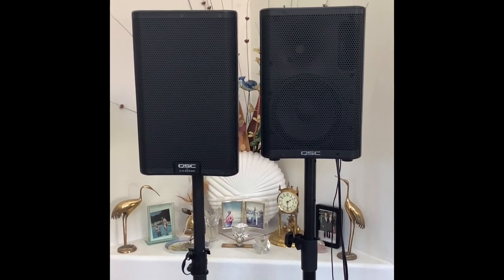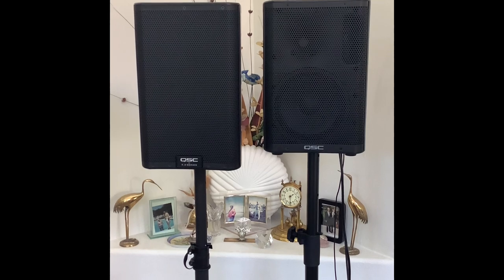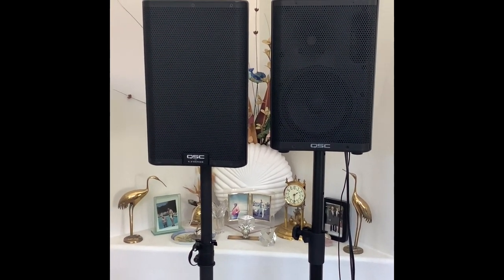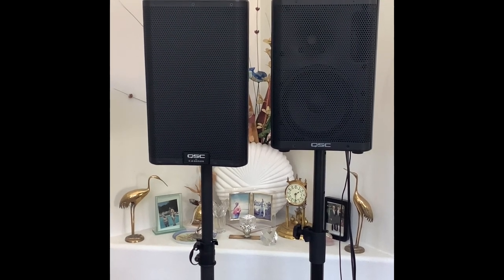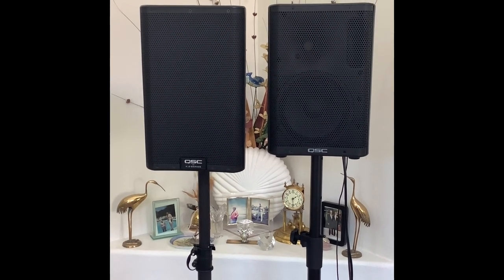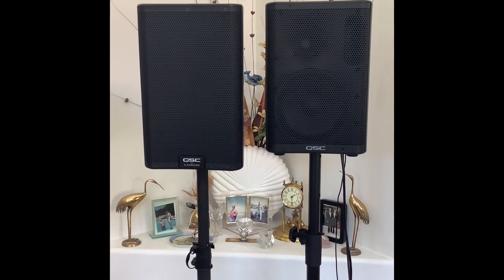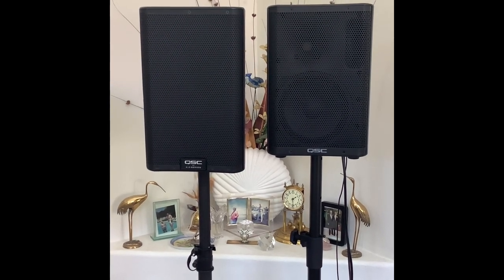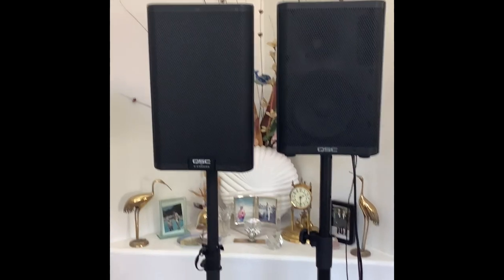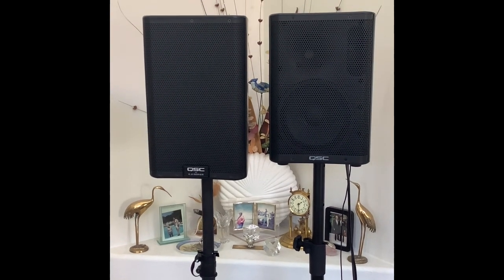Both speakers have 8-inch woofers. The K8.2 on the left is a larger form factor and a little heavier, but not much. Then we have price — normally in any company's line as the speakers get better the price jumps up accordingly. The price isn't a huge jump but for some people it'll be a factor.